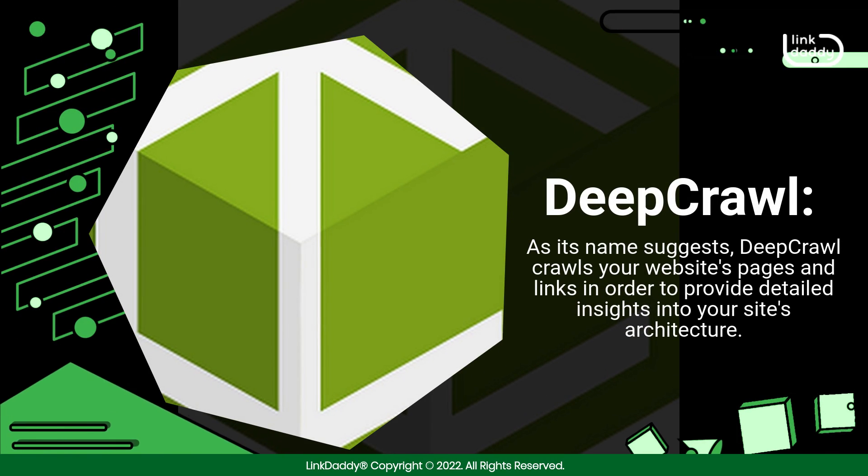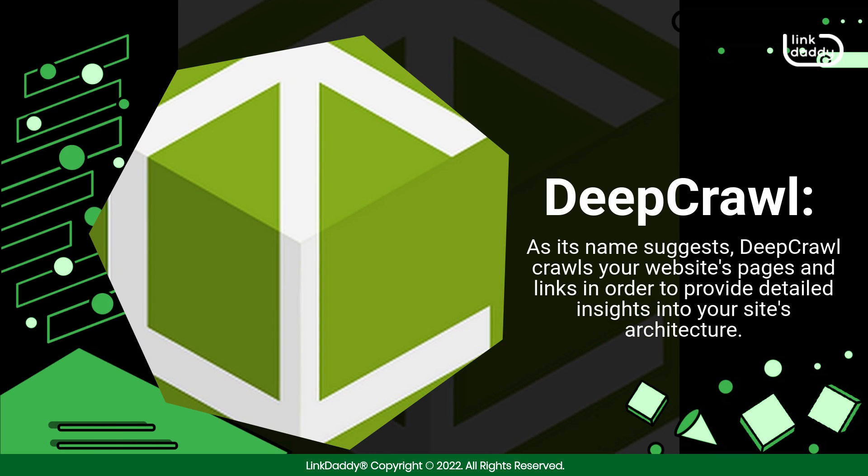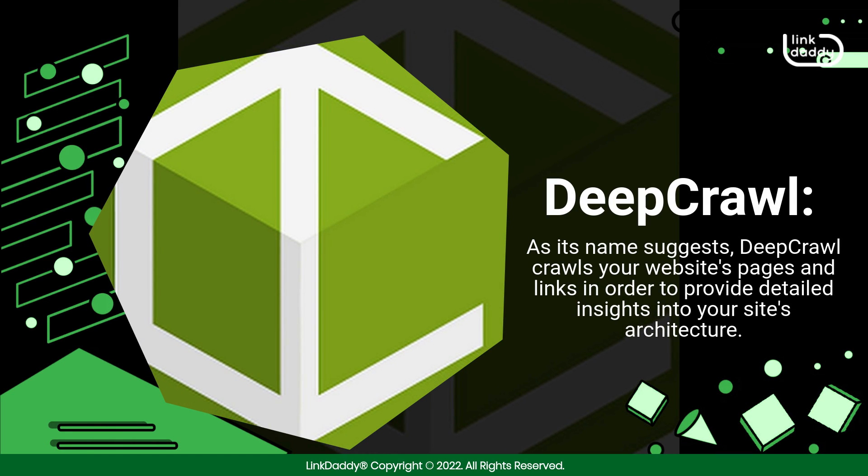Deepcrawl. As its name suggests, Deepcrawl crawls your website's pages and links in order to provide detailed insights into your site's architecture.